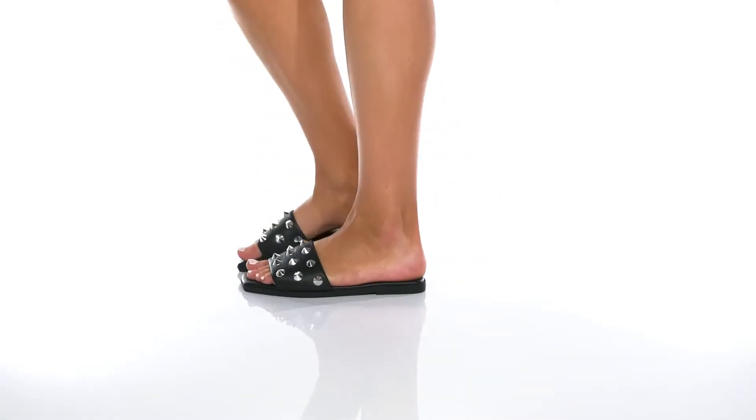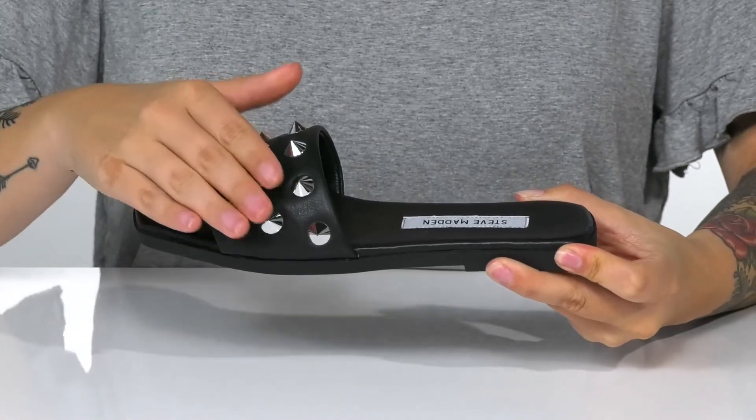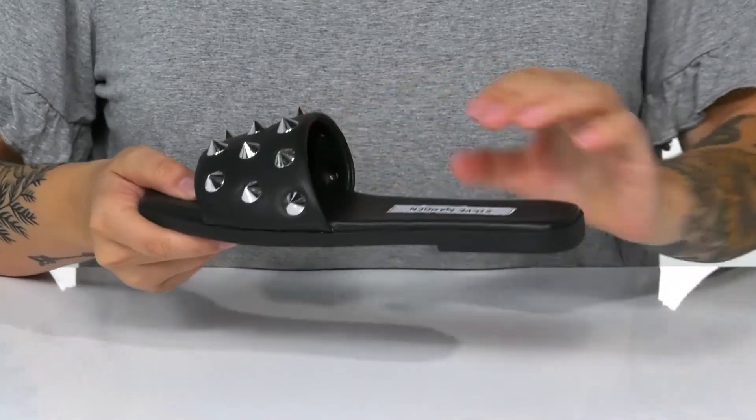Add some edge to your look with these slip-on sandals by Steve Madden. They have a leather upper with studded spike detailing and a leather inner lining.